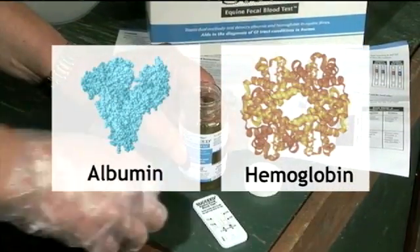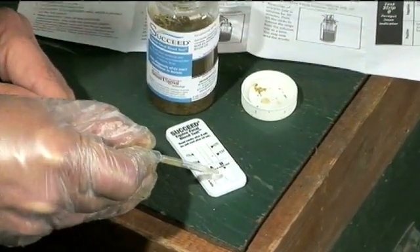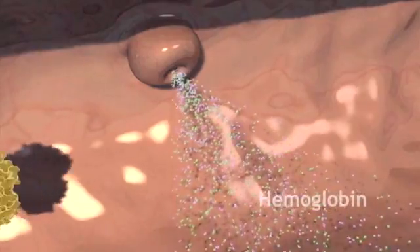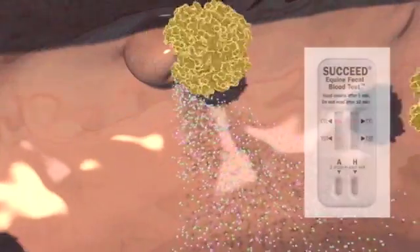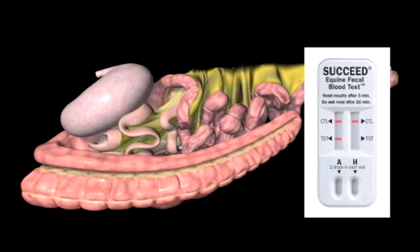The test uses proprietary antibodies specific to equine albumin and hemoglobin. Taken together, the two parts of the test can help differentiate foregut from hindgut conditions. The new FBT works as a differential diagnostic aid because proteases and peptidases in the stomach and duodenum are known to completely digest albumin, while hemoglobin is resistant to the enzymes, acids, and bacteria throughout the GI tract. As a result, a positive test for albumin in equine feces indicates a digestive tract injury at a point caudal to the common bile duct in the proximal portion of the small intestine, generally in the hindgut. The presence of hemoglobin in the manure indicates injury anywhere along the GI tract.